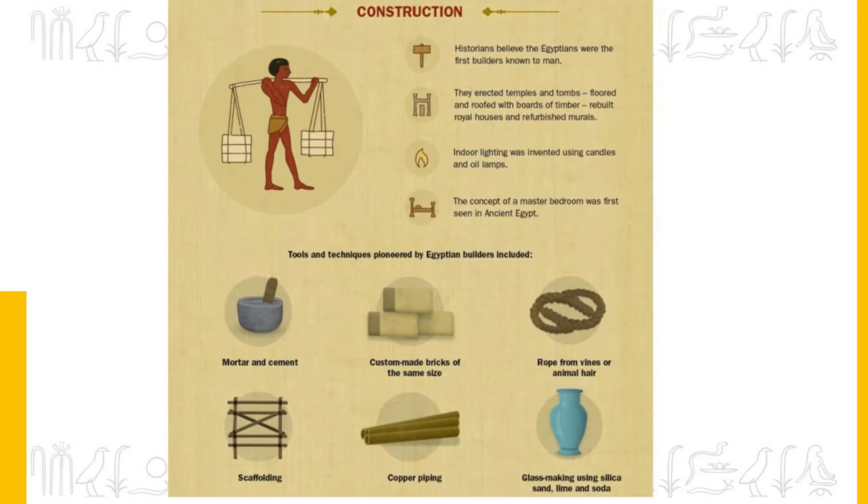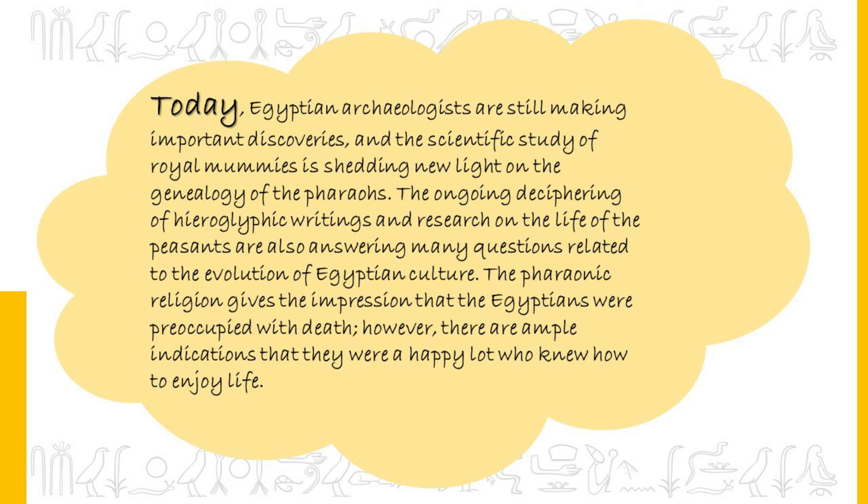Historians believe the Egyptians were the first builders known to man. They erected temples and tombs floored and roofed with boards of timber, rebuilt royal houses and refurbished murals. Indoor lighting was invented using candles and oil lamps. The concept of a master bedroom was first seen in ancient Egypt. Today, Egyptian archaeologists are still making important discoveries and studying royal mummies, shedding light on the genealogy of pharaohs. The pharaonic religion gives the impression that the Egyptians were preoccupied with death, but there are ample indications that they were a happy people who knew how to enjoy life.